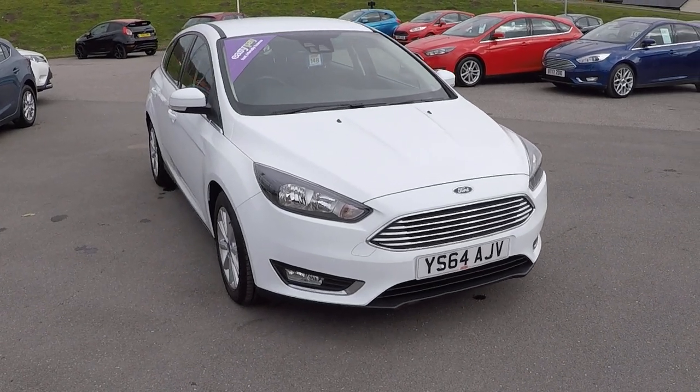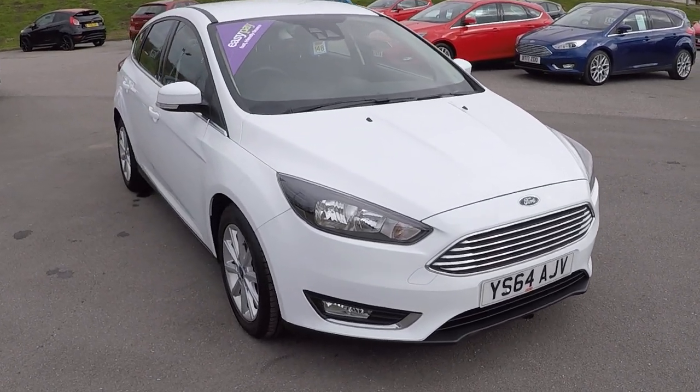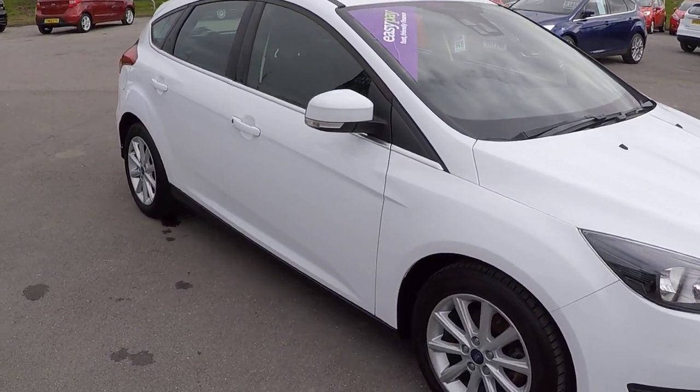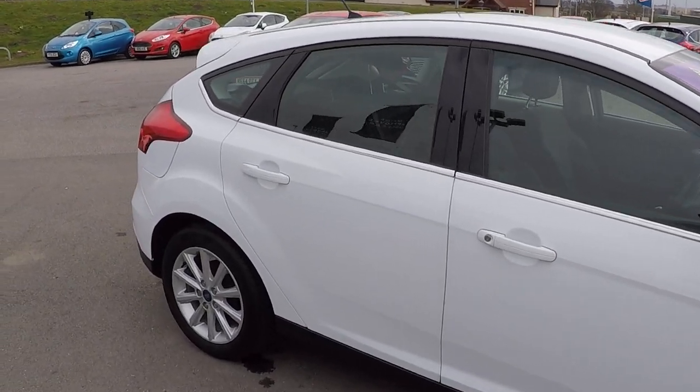Hi folks, Mark Hayes here at Perry's Mansfield. Today's featured video is of this Ford Focus 1 litre EcoBoost 125 brake horsepower Titanium 5-door finished in frozen white.